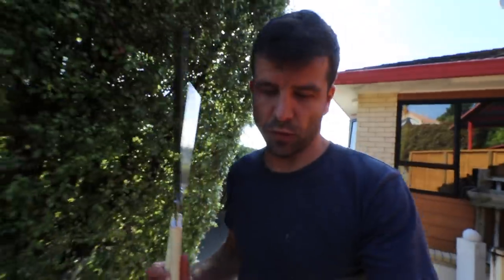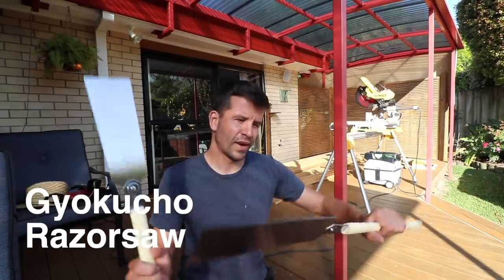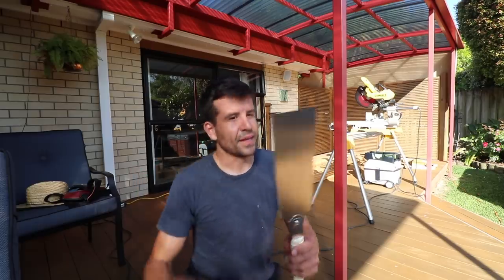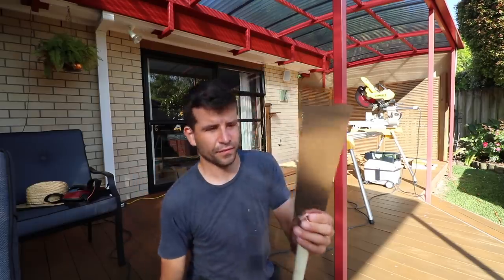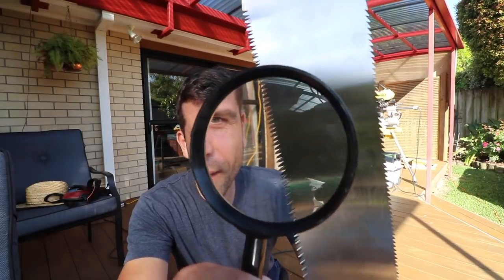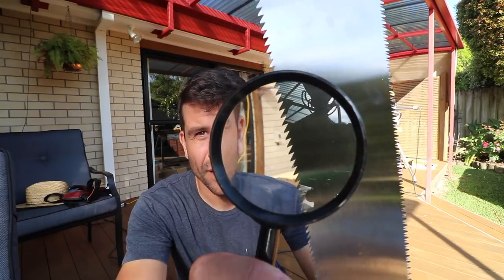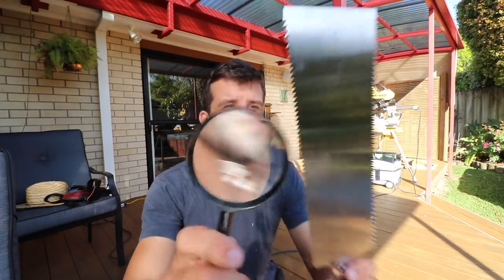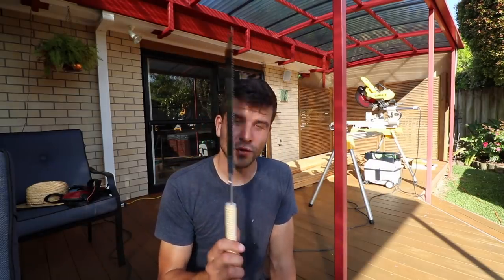So why would a builder have a couple of crazy looking hand saws like this? Well these are the Gikoshu razor saws — I think they're called Ryobi or Ryoba. Anyway, it's Japanese and it means the blade has two saw lines and each one does a different job. One side has a cross cut blade and the other side has a rip cut blade.